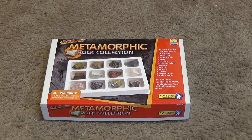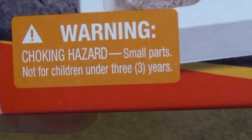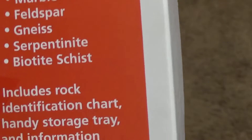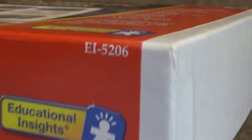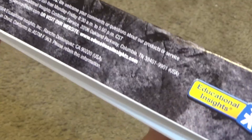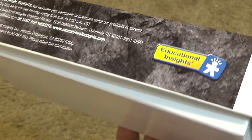Here is the GeoSafari Metamorphic Rocks collection. It's a choking hazard not for children under three, but it's for children over eight. Very educational indeed — they don't even seem to be able to count. I suppose this is the model number EI-5206. I don't know how old this is; I suspect it's got to be a decade or two old. There's a copyright of 2004, made in China. Rocks are made in China — that's really something else.